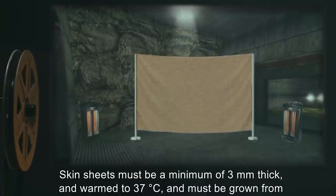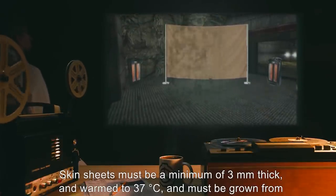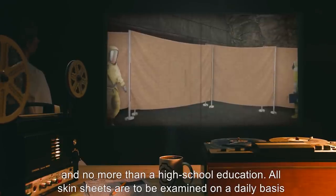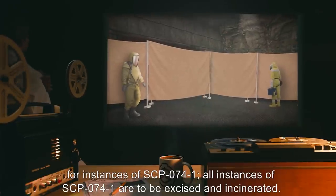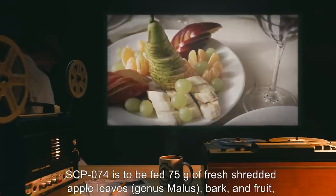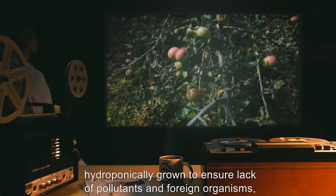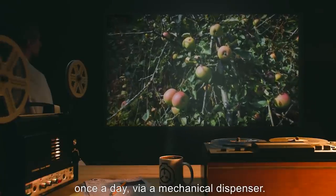Skin sheets must be a minimum of 3 millimeters thick, and warm to 37 degrees Celsius, and must be grown from samples provided by D-Class personnel with no less than a middle school education and no more than a high school education. All skin sheets are to be examined on a daily basis for instances of SCP-074-1. All instances of SCP-074-1 are to be excised and incinerated. SCP-074-1 is to be fed 75 grams of fresh shredded apple leaves, genus Malus, bark, and fruit, hydroponically grown to ensure lack of pollutants and foreign organisms, once a day via a mechanical dispenser.